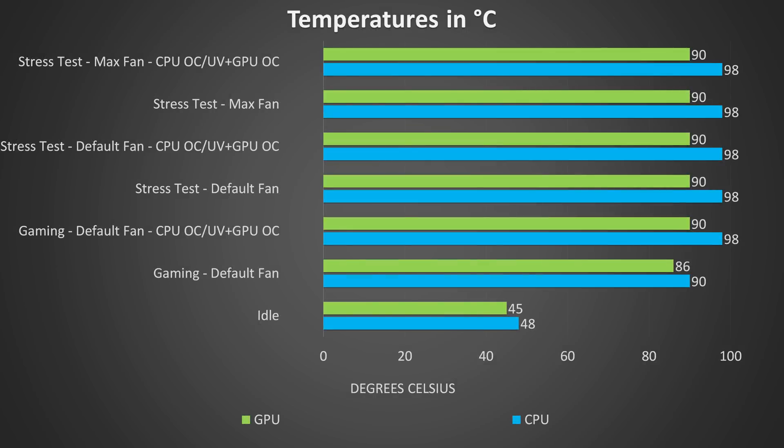The stress tests were done with Aida64 and the Heaven benchmark run at the same time to fully utilize both the processor and graphics, and this is resulting in thermal throttling on the CPU at 98 degrees Celsius. Even with varying settings including maxing out the fan, boosting the default 95-watt TDP limit, or undervolting the CPU by -0.1V, nothing changes in terms of temperature. It was a little cooler in the gaming tests at stock, but we see thermal throttling once we boost the power limit and apply the undervolt.